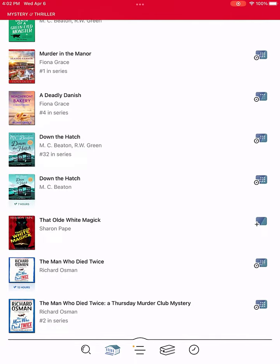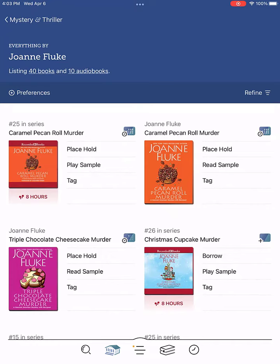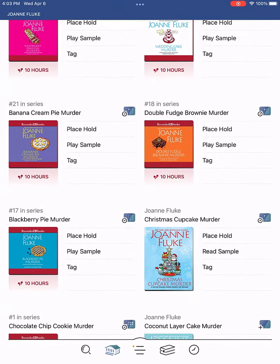I scroll to a title that looks interesting and click on Joanne Fluke to see her books. The most recent titles are out, so I can place a hold, but I need something to read now. I scroll down until I find a book that is available to borrow.